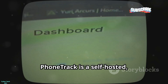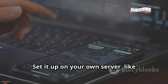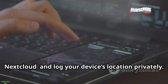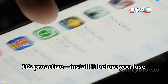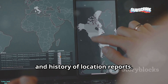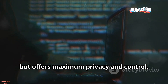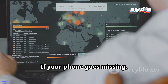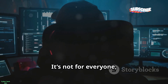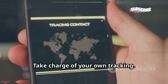For privacy-focused users, PhoneTrack is a self-hosted open-source tracking tool. Set it up on your own server, like Nextcloud, and log your device's location privately. It's proactive — install it before you lose your phone. You control the data, frequency, and history of location reports. It requires technical know-how, but offers maximum privacy and control. If your phone goes missing, check your own server for its last known location. It's not for everyone, but it's powerful for those who want full ownership of their tracking data.